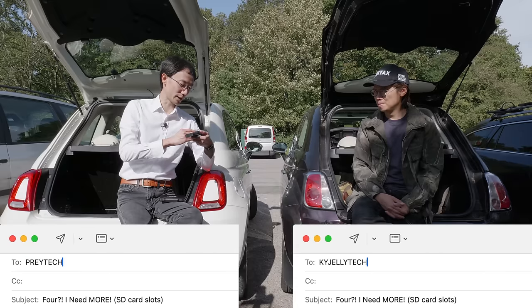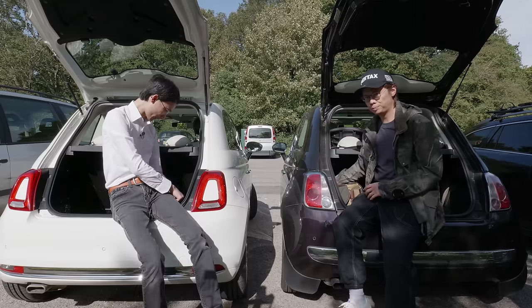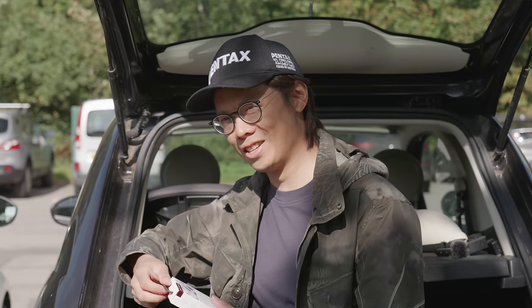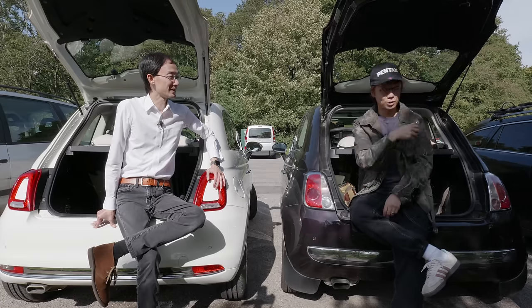PGYtech. It's a nice idea. Apparently they want to give one to you. Oh really? Thank you, PGYtech.